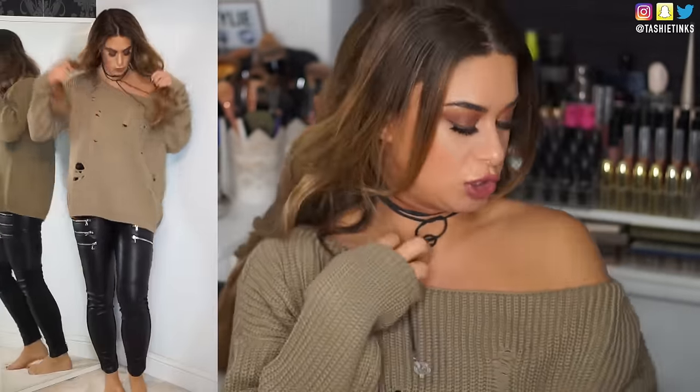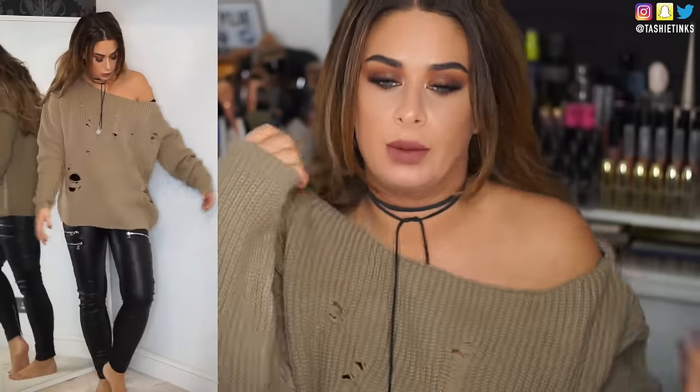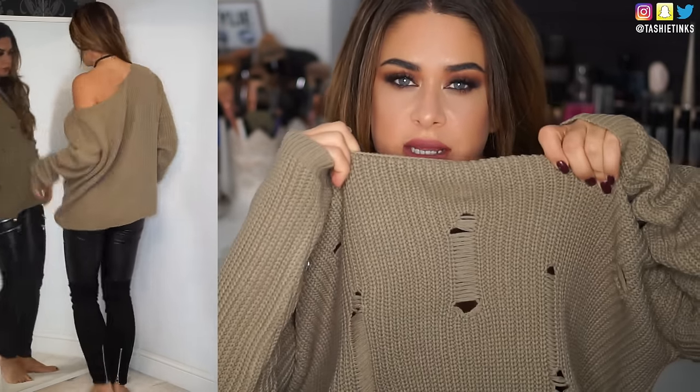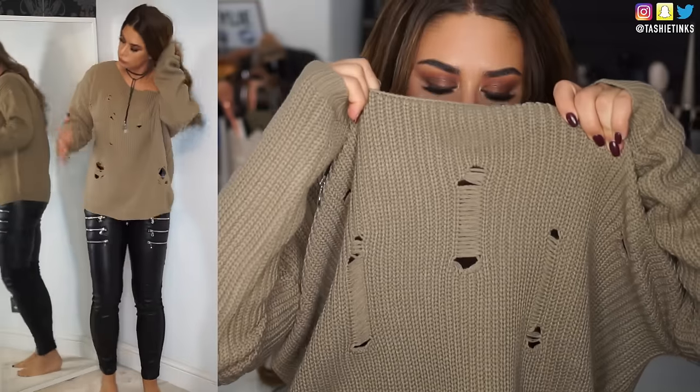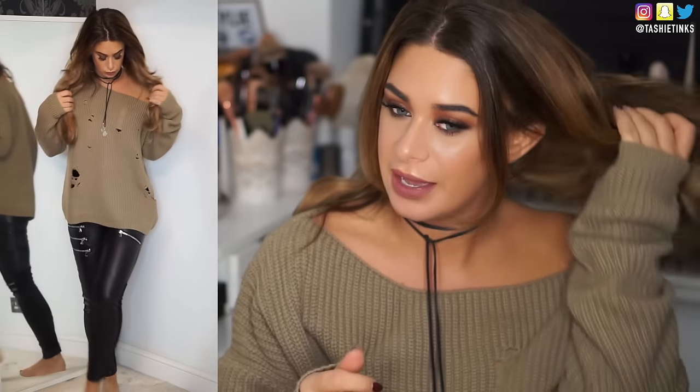Actually the first thing I got is this jumper, which is obviously — you'll see better here — it's an off the shoulder. I guess you could wear it on the shoulder or off both shoulders; I wear it off just one shoulder. It's really nice and distressed, it's a really nice distressed knit. Can you see that? These distressing marks are all over it.